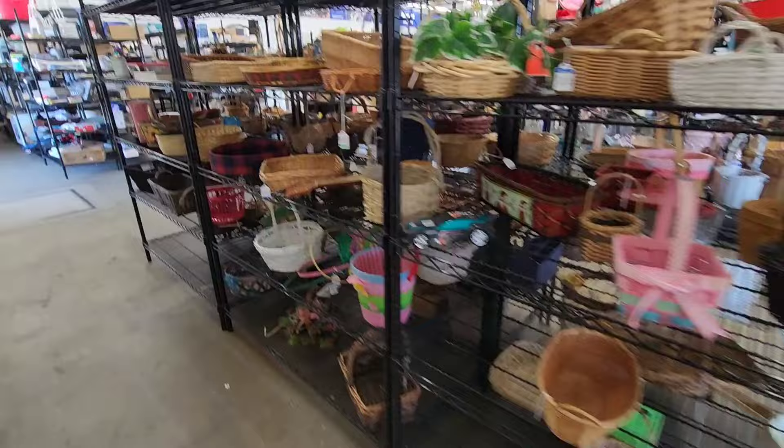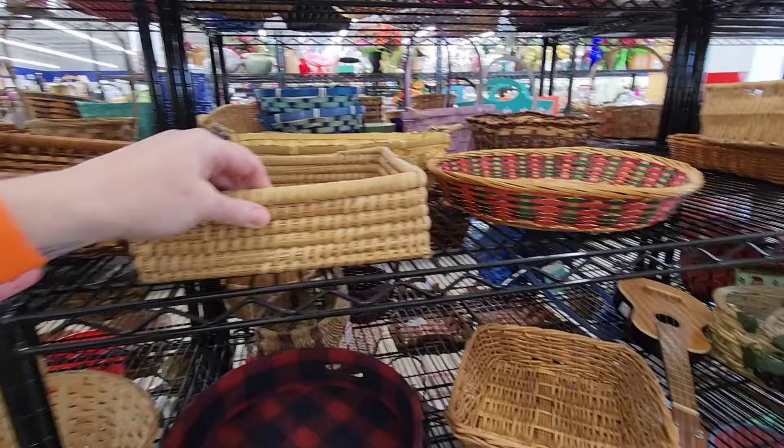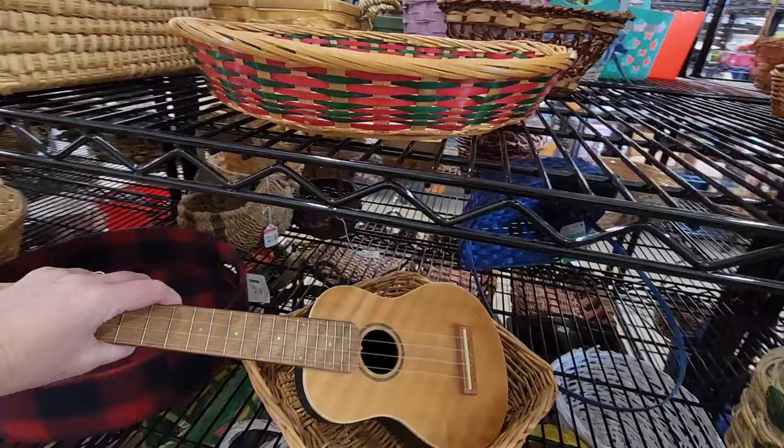There's a little ukulele. That's a nice one. $6.99. Aw, this looks like a little dog bed. She could.